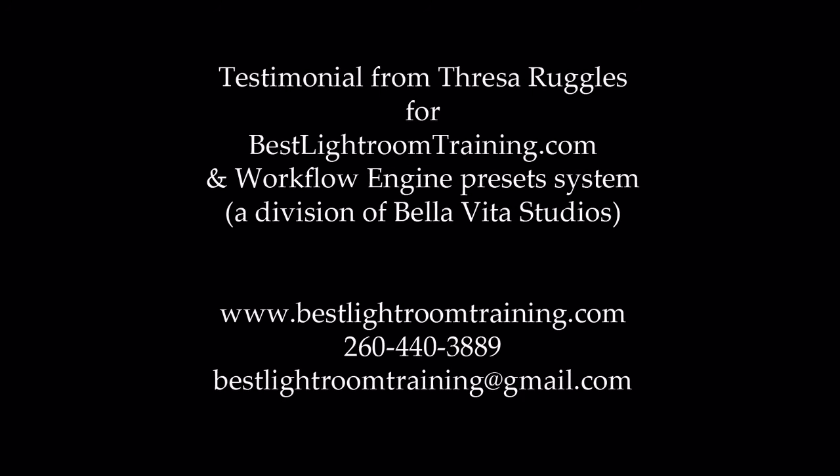I actually felt kind of ripped off by the college that they never taught us about workflow. But if you are spending hours and hours and hours trying to edit your photos, I can't tell you how much you will appreciate and be thankful that you have purchased workflow engine presets and taken the training from Chris on how to use them appropriately.